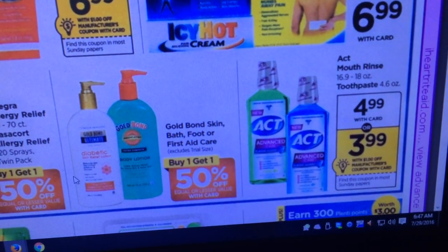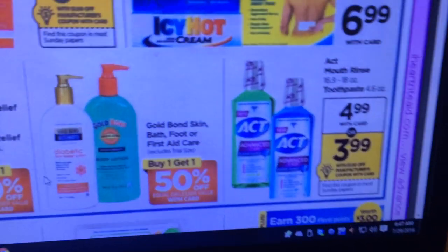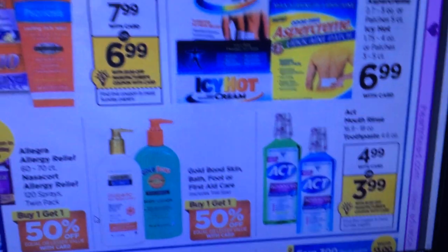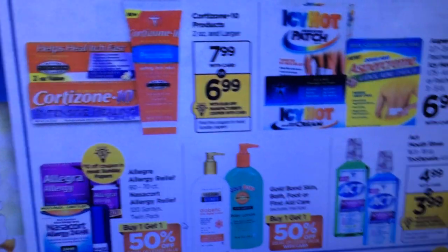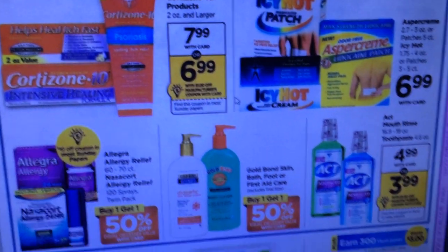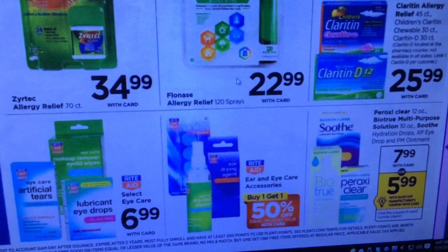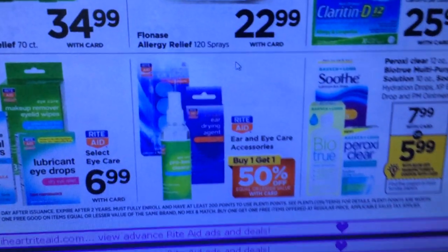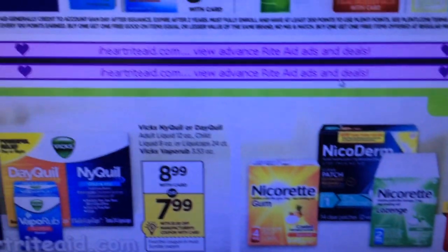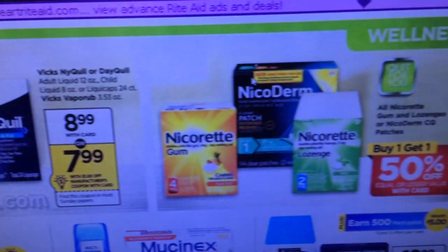ACT is $4.99 and we're getting dollar-off coupons — I wonder if that includes the kids' ACT. There were a few coupons out there for Aspercreme but I'm not sure if they're still valid — that might be a good deal. Claritin and your normal stuff, NyQuil at $8.99 with a dollar-off coupon.